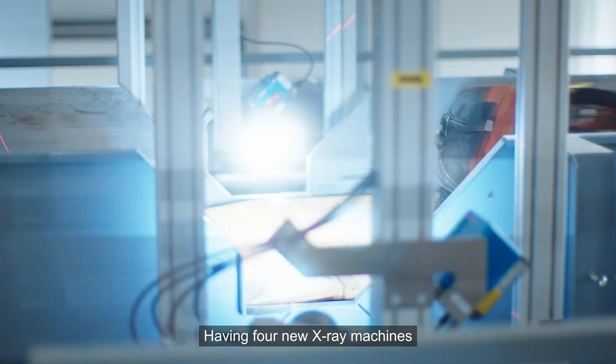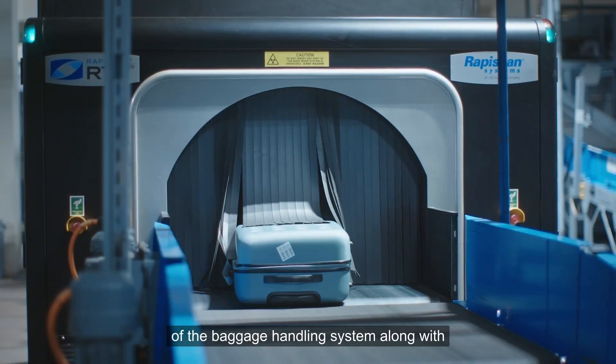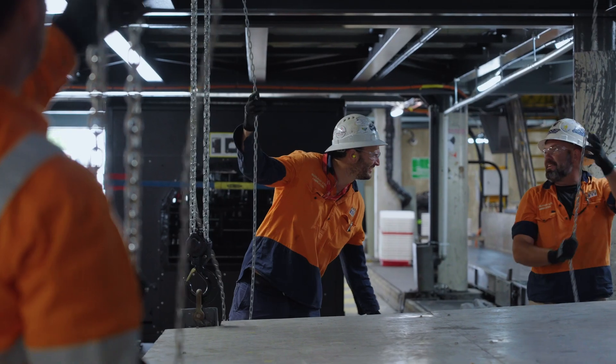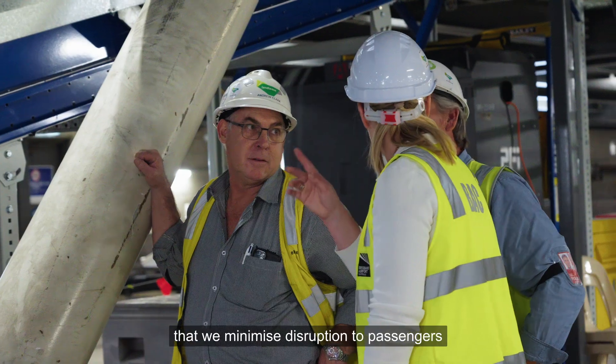Having four new x-ray machines along with the new mezzanine deck increases the capacity of the baggage handling system along with the security of the airport. It takes teamwork and planning to ensure that we minimize disruptions to passengers through the terminal.